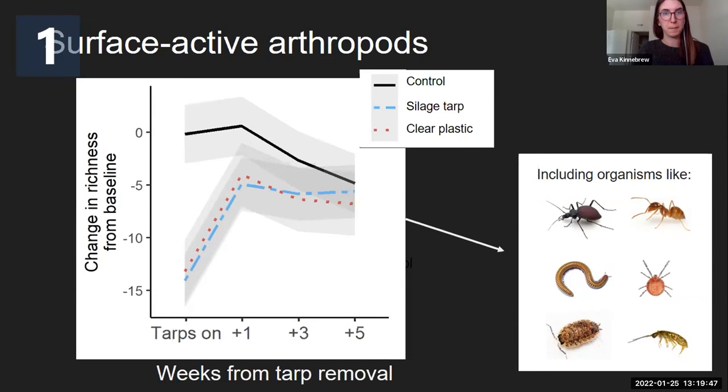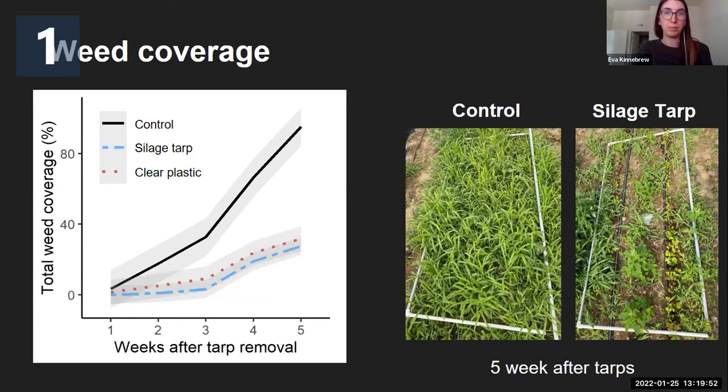Next, we wanted to confirm farmers' experiences with tarps as a weed suppression technique. We looked at weed coverage for five weeks after we removed the tarps, and we did see that tarps had a really positive impact in terms of reducing weed coverage. By five weeks after tarps were removed, the control plots had around 90 percent weed coverage, whereas the tarped plots had only around 30 percent weed coverage. In the control plot, we did plant lettuce, but you can't see it at all because of the crabgrass. In the silage tarp plot, you can really see the baby lettuce that we planted.